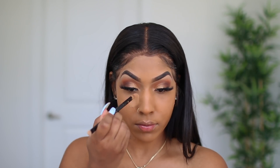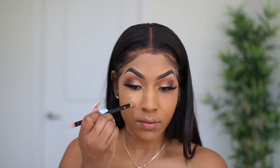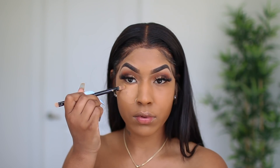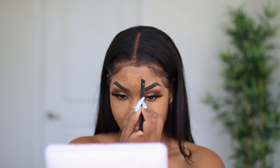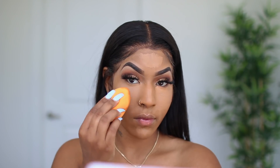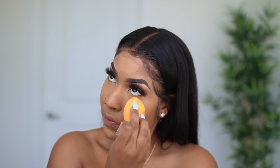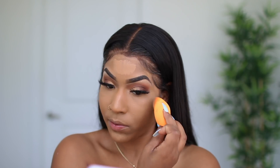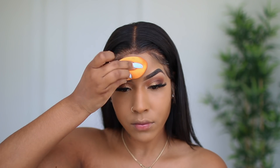I'm going to be using NARS concealer as well — this is the Soft Matte Concealer in Medium Dark 2 Caramel, which is the fuller coverage version. NARS has two different types of concealers: the radiant one, which is more medium to full coverage and buildable with a radiant finish, versus the Soft Matte ones which are more mattifying and fuller coverage. I like to stick with the same family.